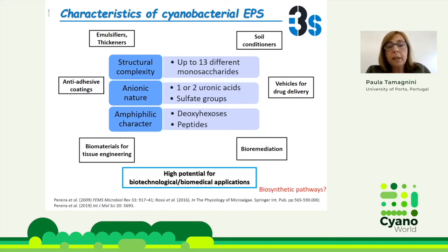The cyanobacterial EPSs are considerably different from the bacterial counterparts, because they have up to seventeen different monosaccharides, which gives them a structural complexity that you don't see in EPSs from algae or other bacteria. They might contain one or two uronic acids and sulfate groups, which gives them a strong anionic character. They also contain deoxyaxoses and peptides. Altogether, this makes the cyanobacterial EPSs very good for certain applications.